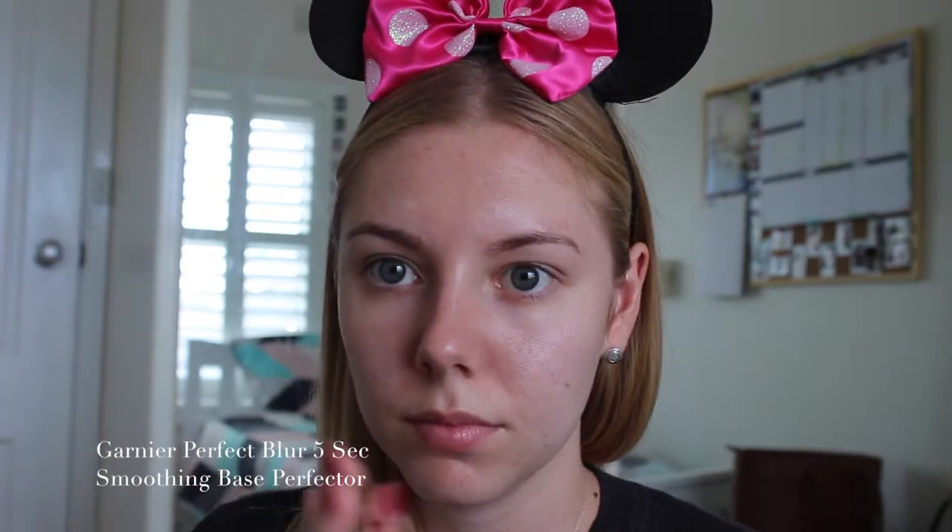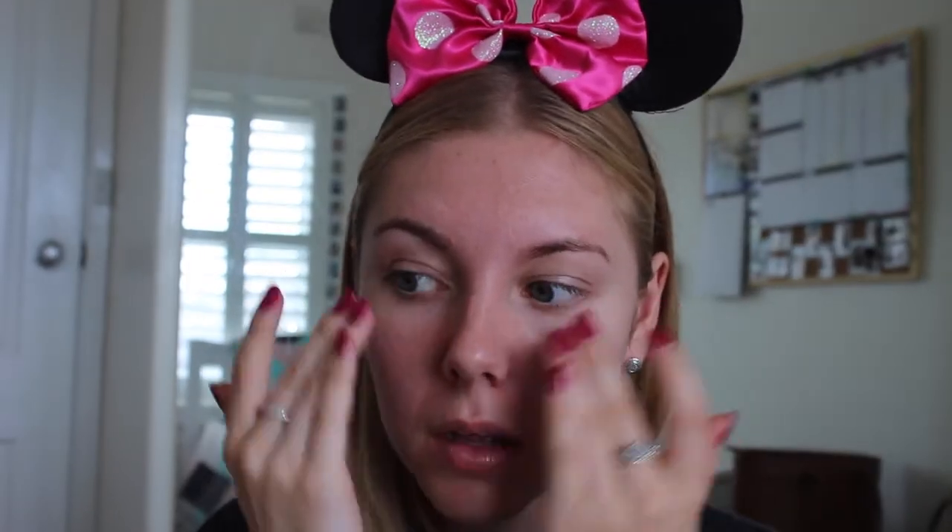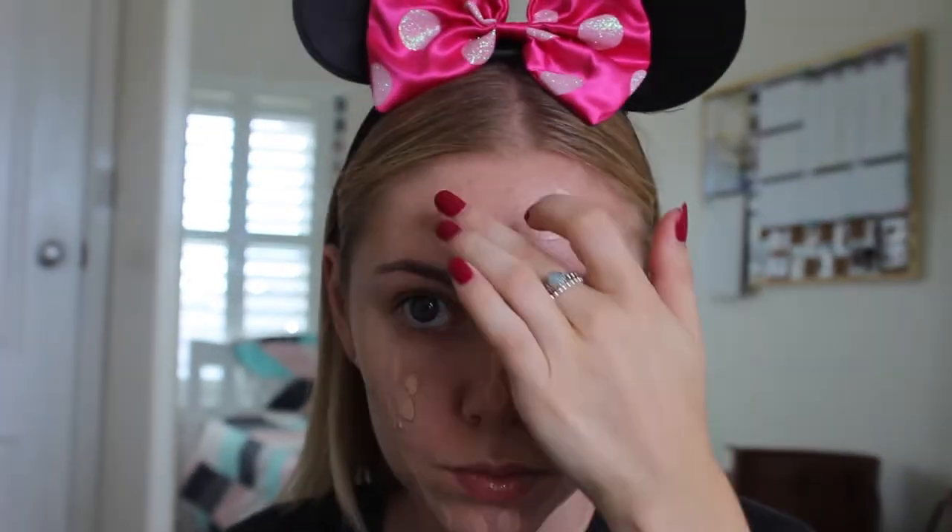But because I do need some more help in the pore filling area, I'm taking the Garnier Perfect Blur 5 Second Perfect Base Perfector — what a mouthful! And I'm just going to go in and fill the pores before going in with my L'Oreal Paris Infallible 24 Hour Matte Foundation.